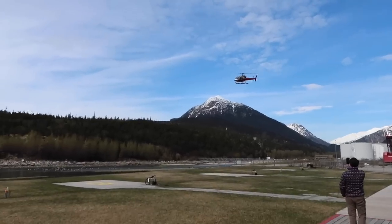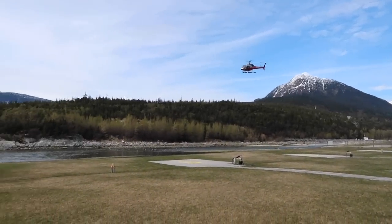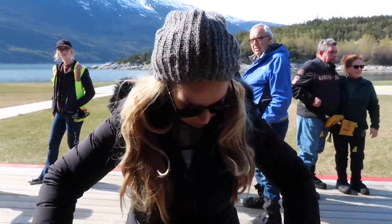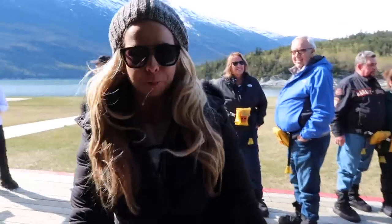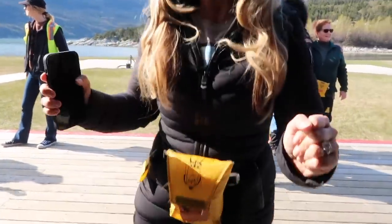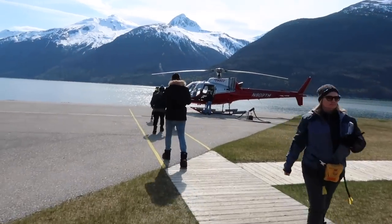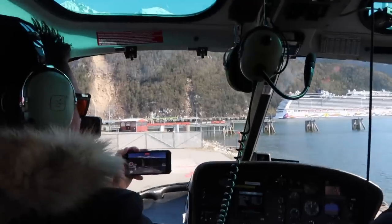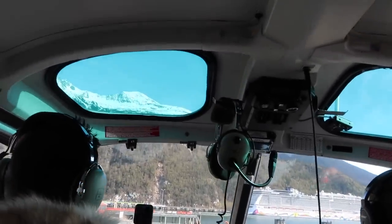Oh, here it comes! We have all our gear — it's going to be 20 degrees colder on the glacier. I've got glacier boots on and I'm so excited. For those of you who don't know, I love doggies — but yes, the big thing is the glacier, which is going to be really cool. Time to go on the helicopter. We're taking off! Oh my gosh.